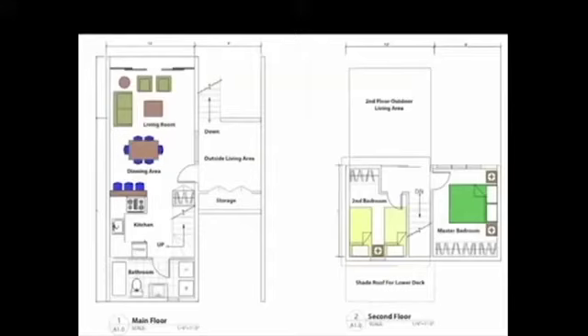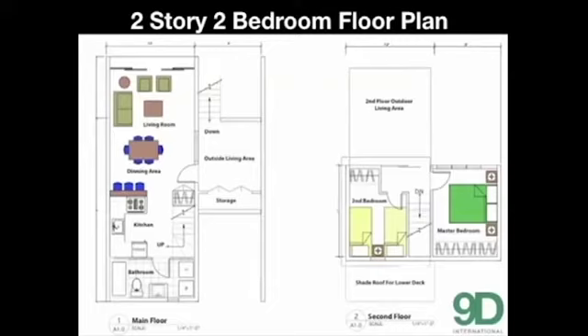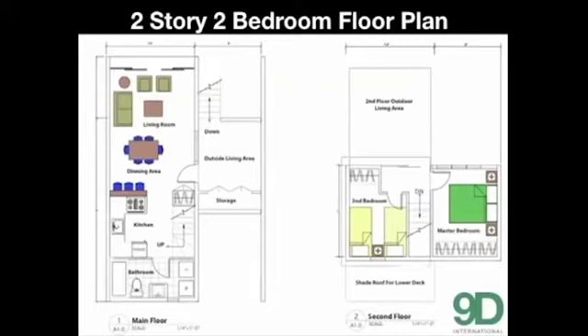Here's the floor plan. There's a living room, dining room, kitchen, bathroom, washer and dryer, outdoor living space, and storage on the main floor. On the upper floor, two bedrooms and two outdoor living spaces. Very functional, effective, and affordable.